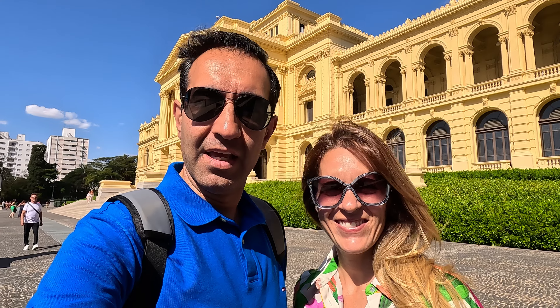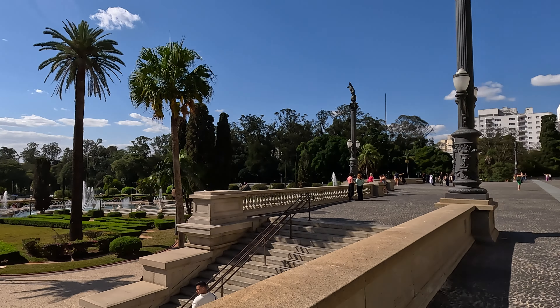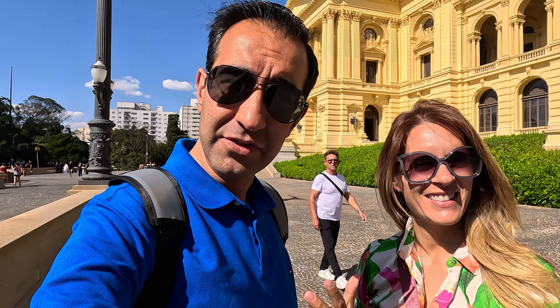Hi everyone! Welcome to Museo do Ipiranga and Parque da Independência. We are in this complex to show you this museum and this remarkable garden and park that is right in front of it. We wanted to show you this place because the museum is the first museum of history of São Paulo, and it is located very close to where Emperor Pedro I originally declared independence of Brazil.